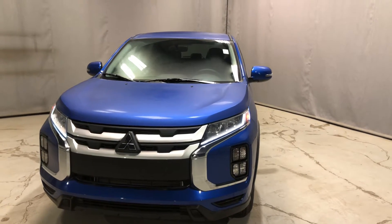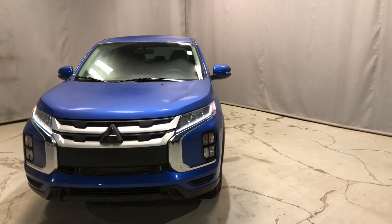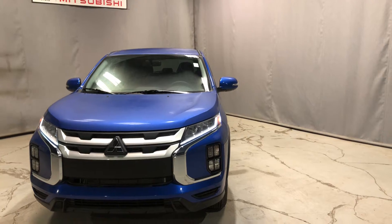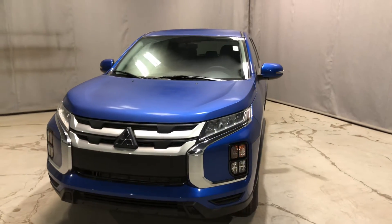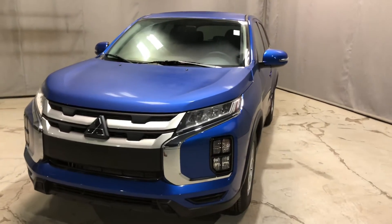Hey Henry, Jay here from Northside Mitsubishi. I'm just going to do a quick walk-around video here on our gorgeous 2021 RVR SC all-wheel control. Now this beauty does come with a 2.4 liter four-cylinder MIVEC engine, so it is the upgraded engine giving you more horsepower and it's still very great for your fuel efficiency.